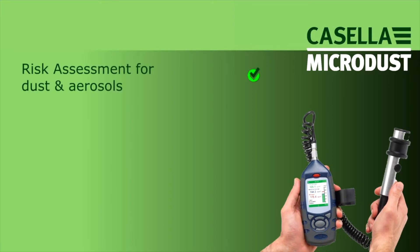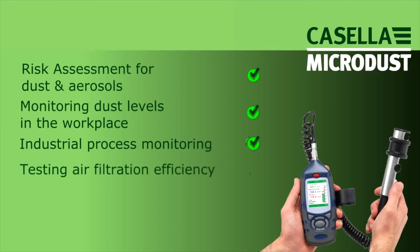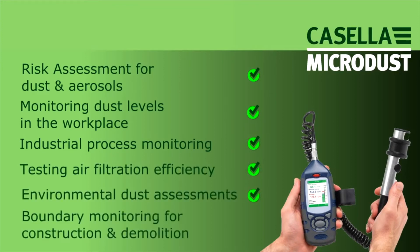And so to summarize, the MicroDust Pro is the ideal tool for monitoring dust quickly and easily within the workplace, allowing workplace dust levels to be quickly quantified, making risk assessments much easier.